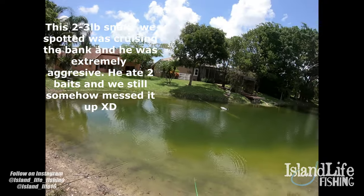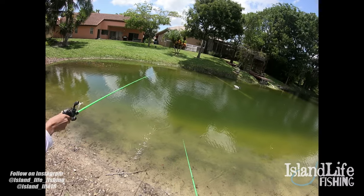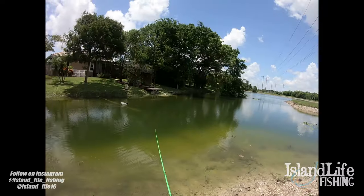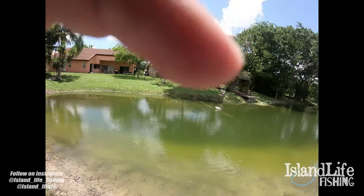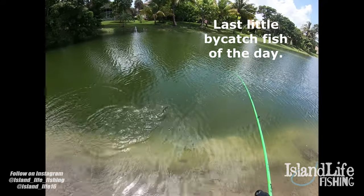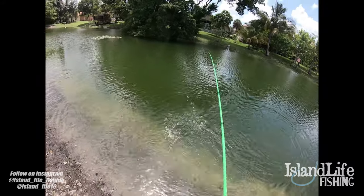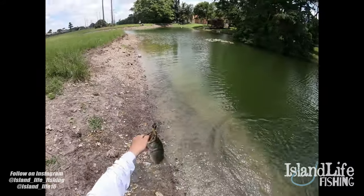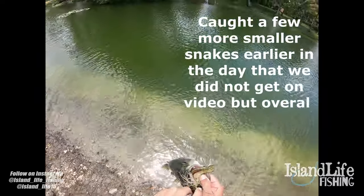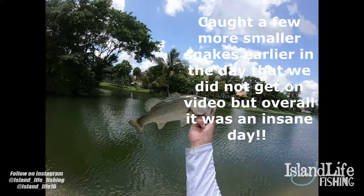He set the hook way too hard — oh he's up there. Bernie, if you can get that chatterbait! There was a decent snake right there — we just messed it up. Got another one — a little half pound or one pound bass just ate the chatterbait, thought it was a snakehead. On the lizard trailer — I have no more Gamblers so I put on a Zoom lizard. Got them! They're loving the chatterbait today.